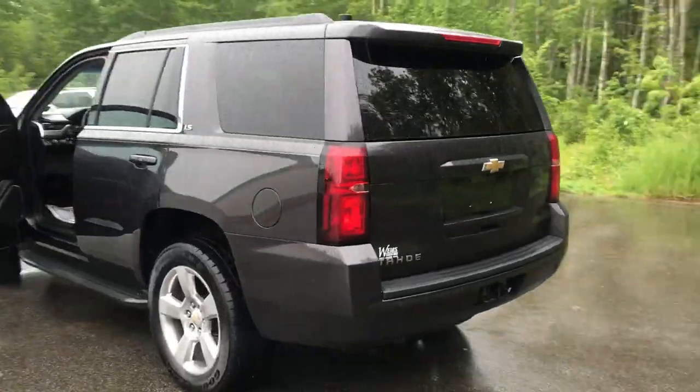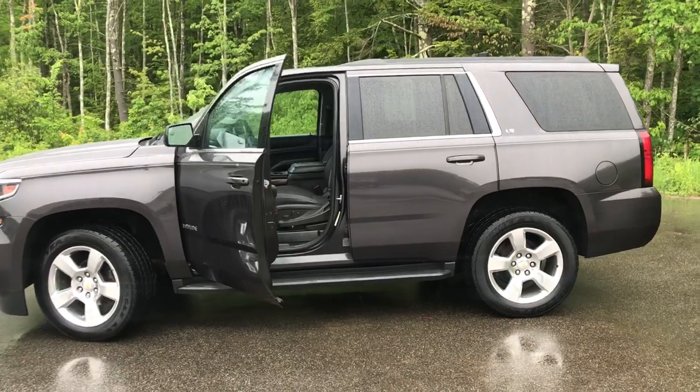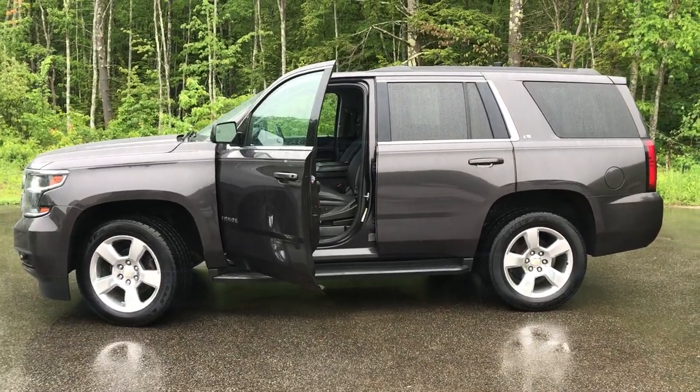If you want to know a little more about this Tahoe or come take a test drive, give us a call down here at Weir's. Direct line is 207-985-3537. Look forward to hearing from you — have a great day!